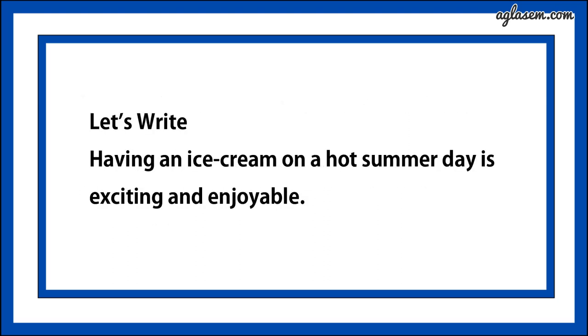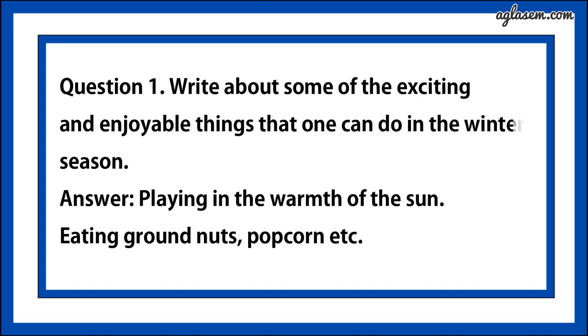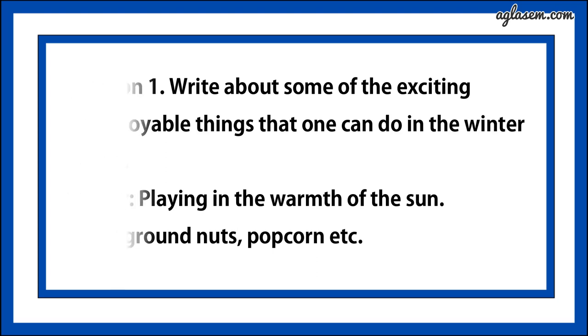Now let's write. Having an ice cream on a hot summer day is exciting and enjoyable. Question number one says, write about some of the exciting and enjoyable things that one can do in the winter season. Answer is, first, playing in the warmth of the sun. Second, eating groundnuts, popcorn, etc.